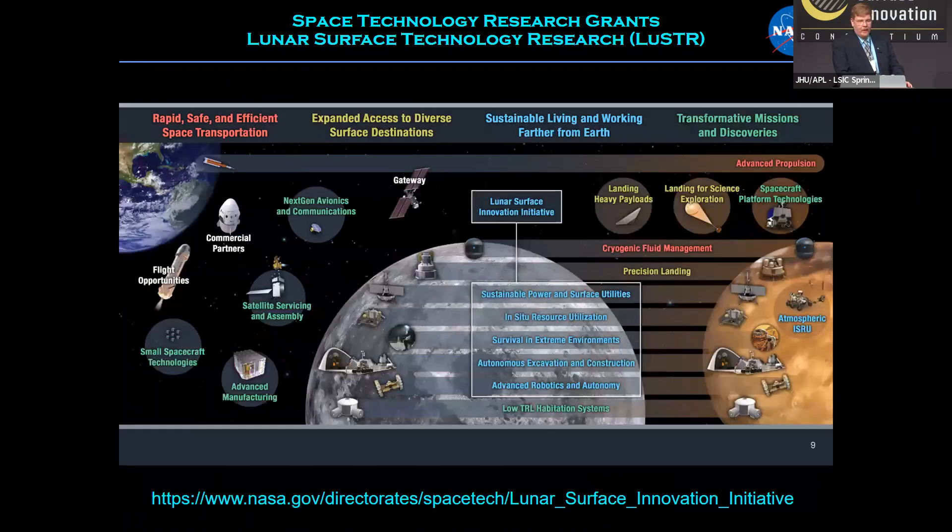To close, the whole idea of the LUSTER program is to support the Lunar Surface Innovation Initiative. We concentrate on the blue areas of that initiative chart, trying to make sustainable living and working on the moon possible so that we can fulfill our part in extending human presence from Earth to the moon, to Mars, and eventually beyond.